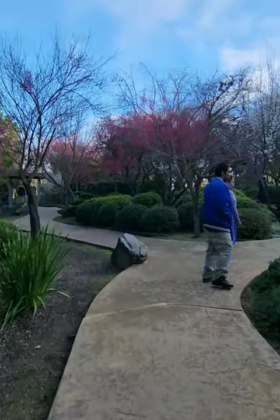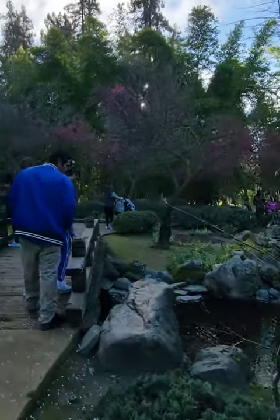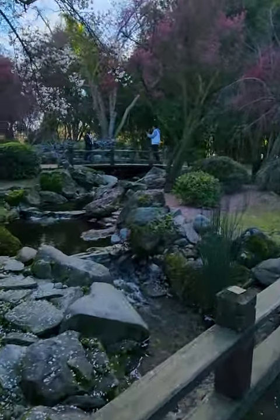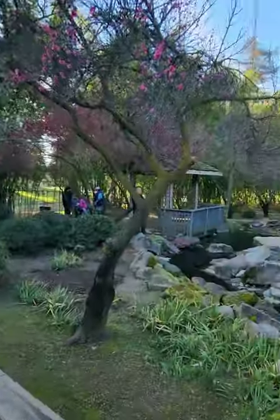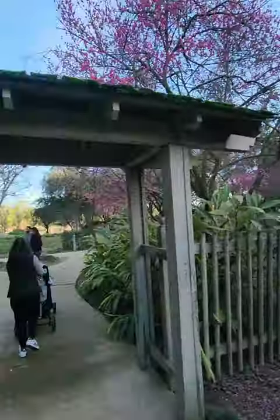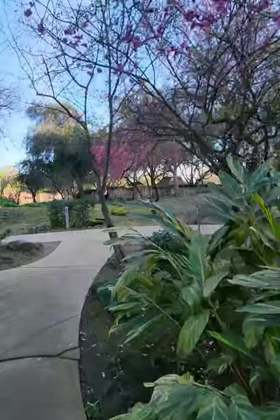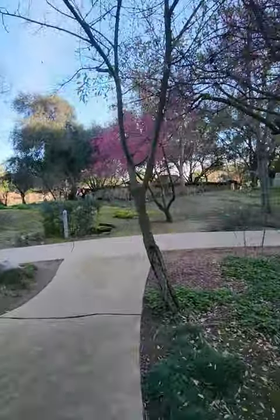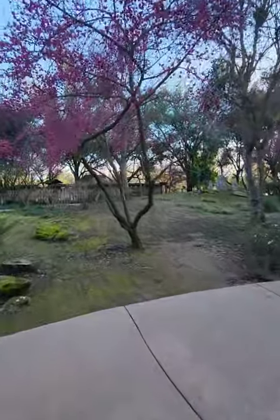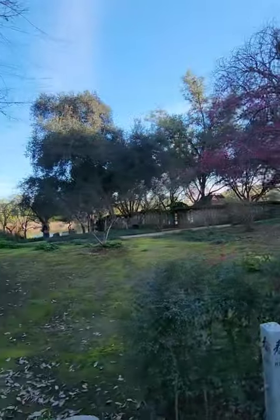Looks like there's a lot of people on this side. There's another small bridge in here. Alright guys, we're exiting this area so we can cover more space. I'm gonna go to that house-looking structure right there — it's a pretty cool looking one too.